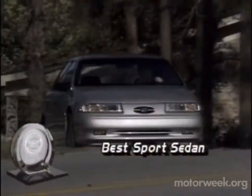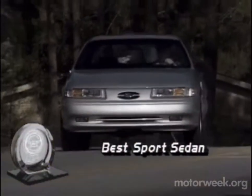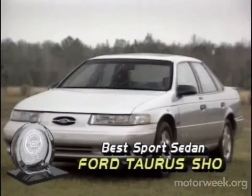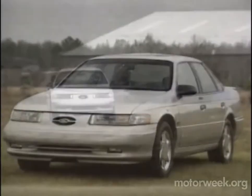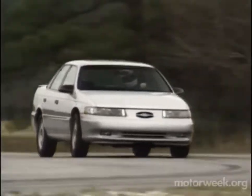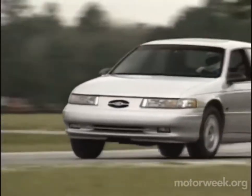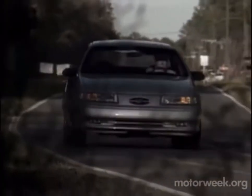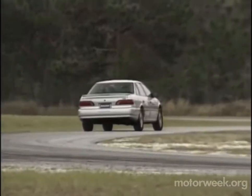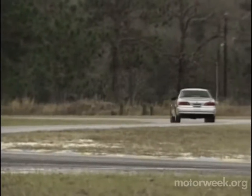When it came to best sports sedan, we found an old wish had finally come true. The Ford Taurus SHO now offers buyers a choice of manual or automatic gear change. With its new crisp-reacting automatic, this affordable performance sedan can now be enjoyed by a much wider audience. No other car can change its colors between family four-door and driver-oriented sports sedan as easily as the SHO.